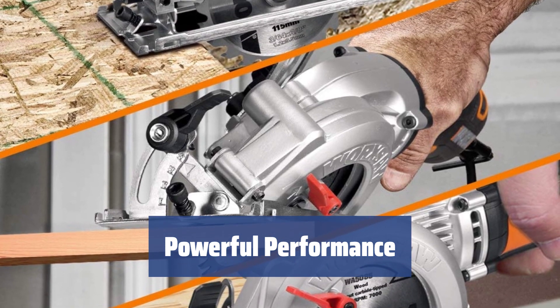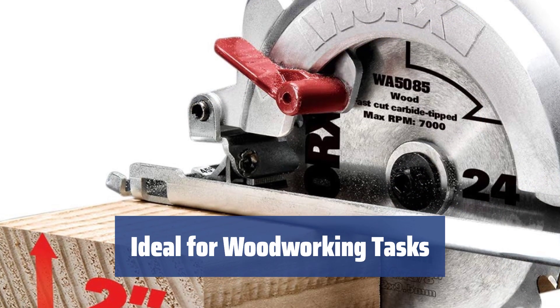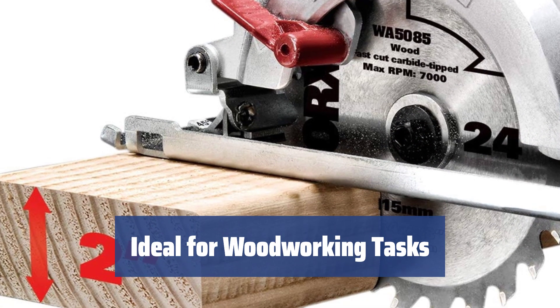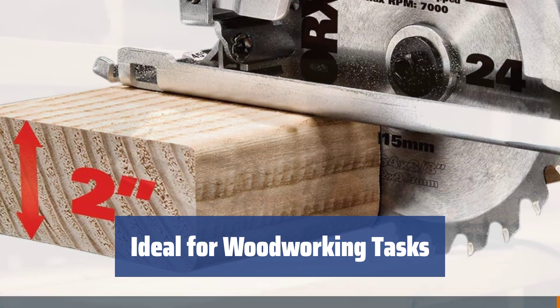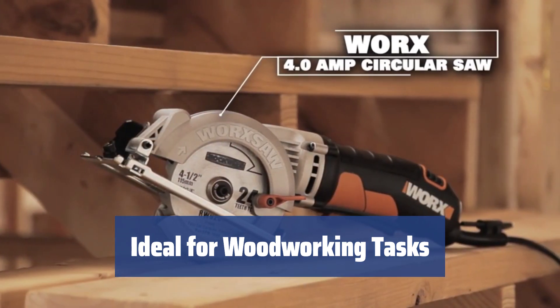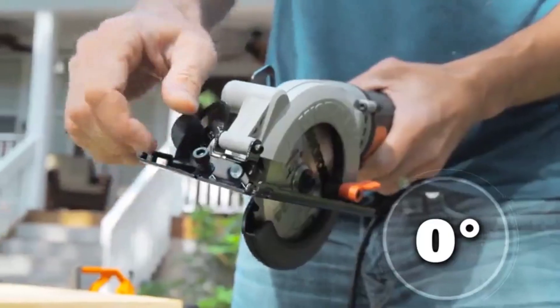It's ideal for use in a workshop, on a building site, or at home. If you're looking for a compact, convenient saw for woodworking, the Worx WX429L is the perfect choice. Its portable and lightweight design, combined with its precise cutting capabilities, make it ideal for any woodworking task.